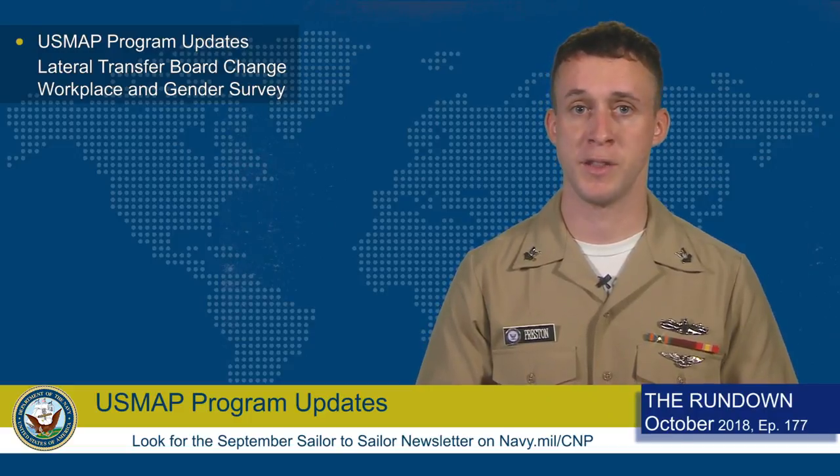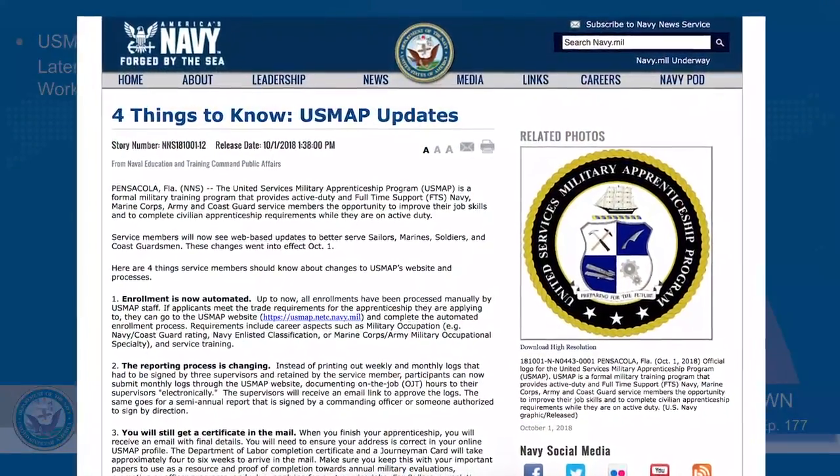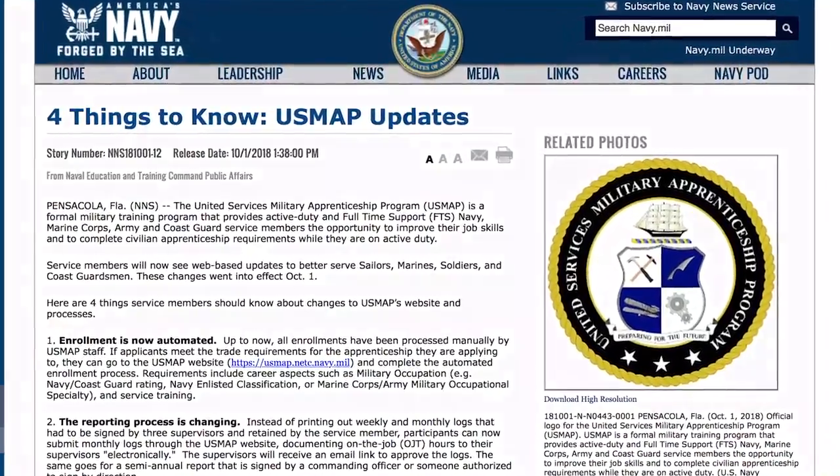And lastly, make sure you keep the original copies of any logs or certificates you earn, because the website requires a CAC login. And if you depart the Navy, you will not be able to retrieve another copy. For complete information, read the story on Navy.mil or go to usmap.netc.navy.mil.